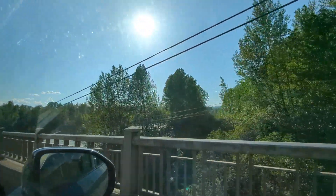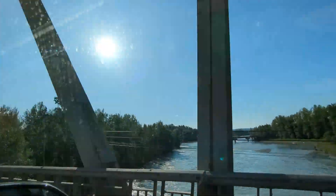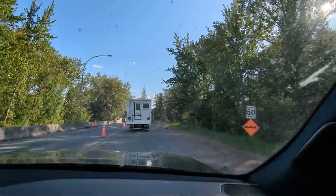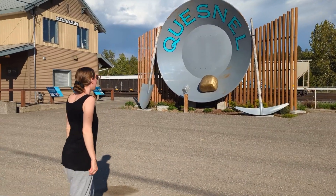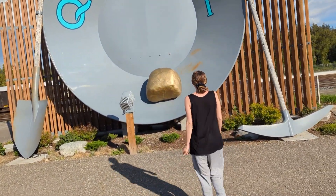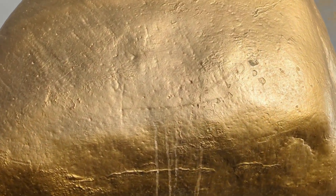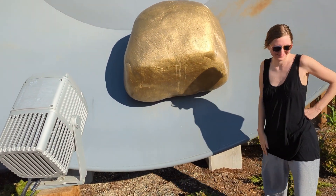Heading into Quesnel, crossing the Quesnel River right now. I've heard a lot about this place — apparently it's a gold panning historic site. There's a nugget in the display. We think it's probably fool's gold, but it kind of does look real — could be paint, could be gold, hard to say.